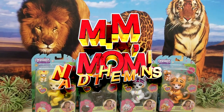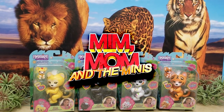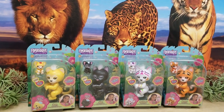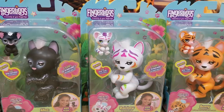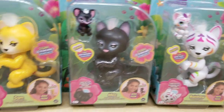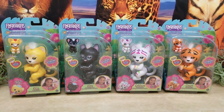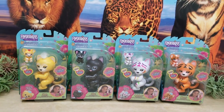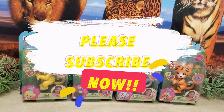Hey guys, welcome back to Min Mom and the Minis, your YouTube channel for everything that's fun and happening in the world of toys and kids. Today is all about Fingerlings — we have the brand new Perfect Series! This series comes with two tigers, a panther, and a lion, and we were so excited to get our hands on these. If you guys love Fingerlings, make sure you hit that like button and don't forget to subscribe!